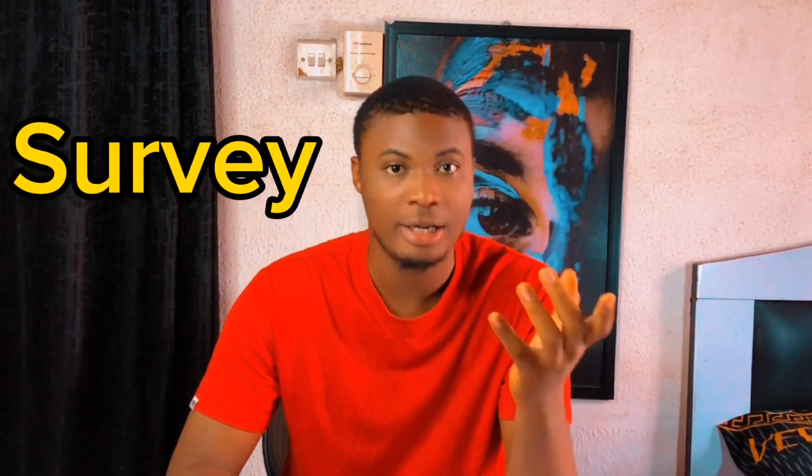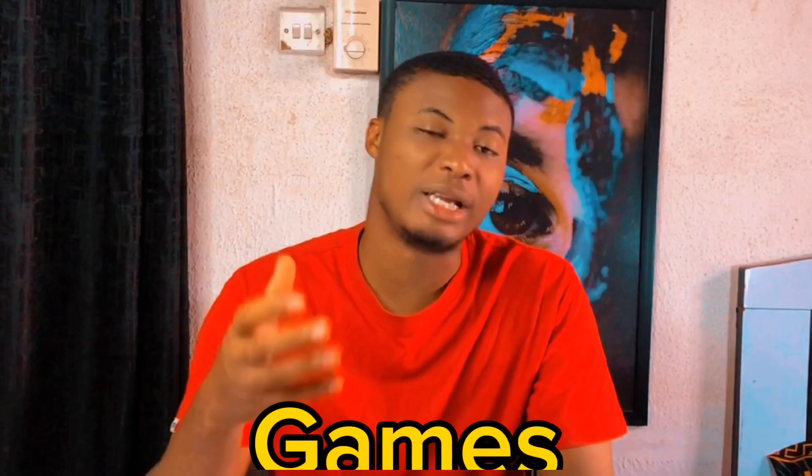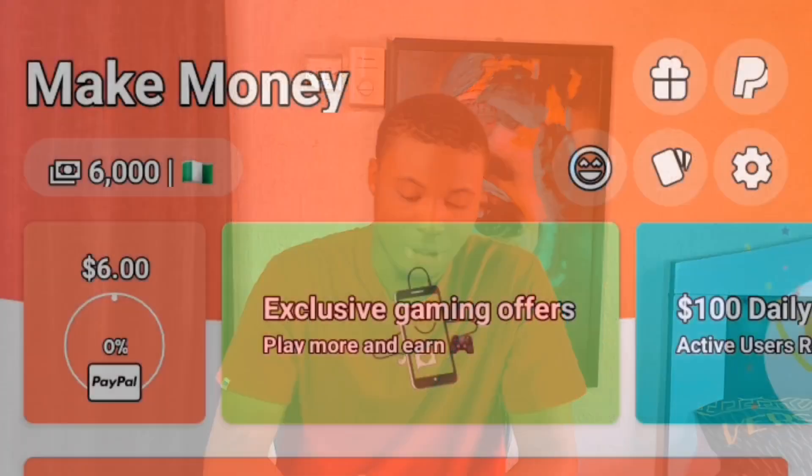Now let's talk about how you can make money from this exact website. You can make money simply by taking surveys, doing tasks, and even playing games in the platform and getting cash out immediately. The rewards are based on coins. If you have coins in the platform, you have to convert them to PayPal earnings.